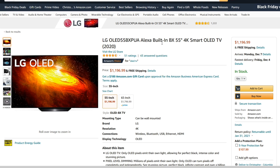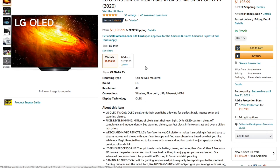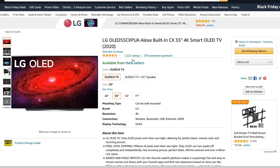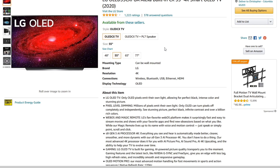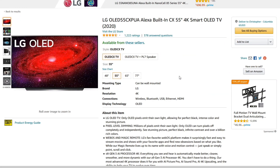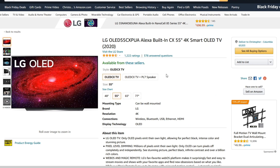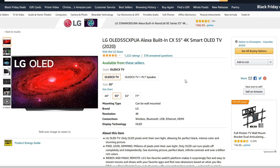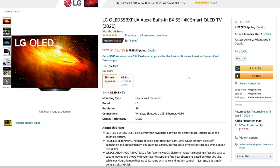Right now they have the LG OLED BX 55-inch — this one's probably the best deal, coming in under $1,200. I spent $1,350 on my CX model a few weeks ago, so this is substantially cheaper. The 65-inch model comes in at $1,796. The biggest difference between the BX and the CX is that the BX only has two HDMI 2.1 ports, whereas the CX has all four as HDMI 2.1. Reviews also suggest the image quality is just a hair better on the CX model, but the CX comes in at a premium of around $1,396–$1,398 — about $200 more. Honestly, I would say go with the BX model; that's a significant enough savings.